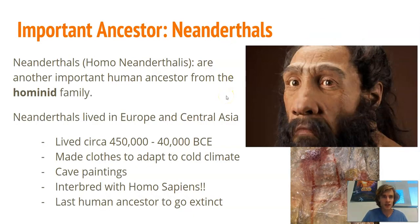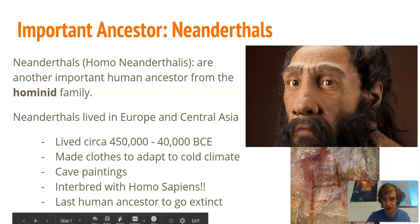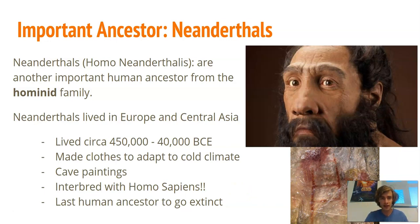Our last ancestor is Homo neanderthalensis, better known as Neanderthals. They lived in Europe and Central Asia, with a species lifespan from about 450,000 years ago until 40,000 BC. They definitely lived at the same time as Homo sapiens, our early ancestors. Neanderthals were a very adaptable species — they made clothes to adapt to colder climates, created cave paintings, and even interbred with Homo sapiens. If your family's ancestors come from Europe or Central Asia, there's a decent chance they have some Neanderthal DNA.